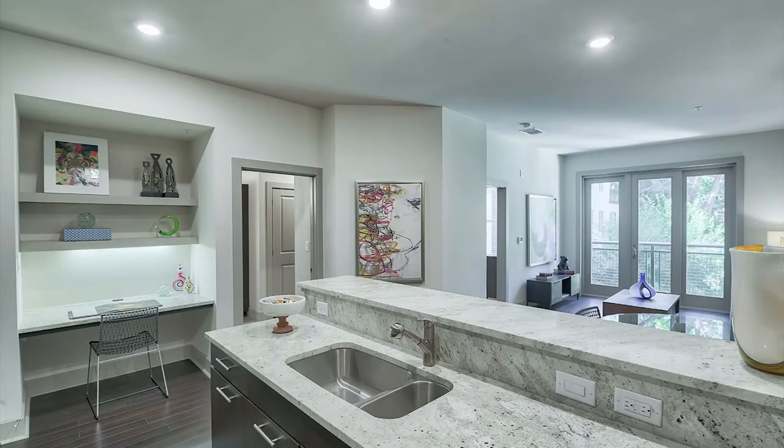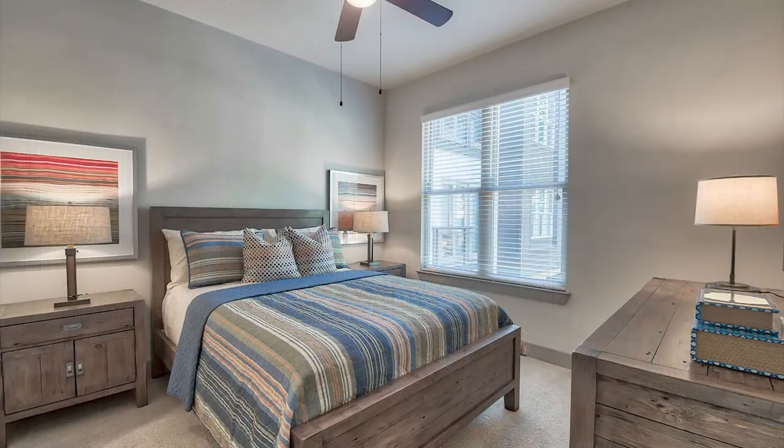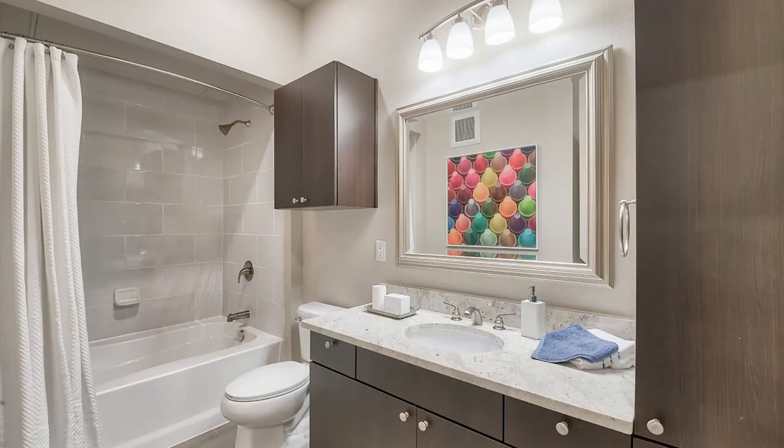Enjoy cooking in your spacious kitchen with stainless steel appliances, entertain your friends and family in your wide open living space. Our bedrooms are spacious enough for up to a king size bed. We offer plenty of storage and garden tubs in all of our homes.